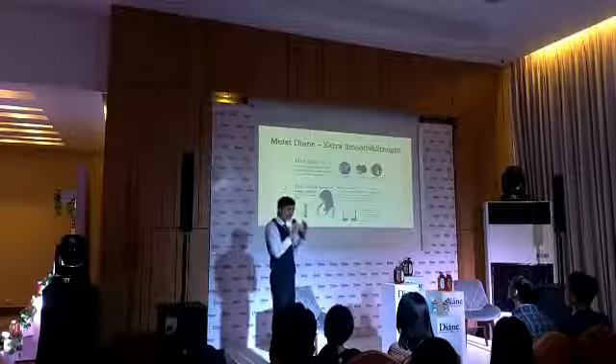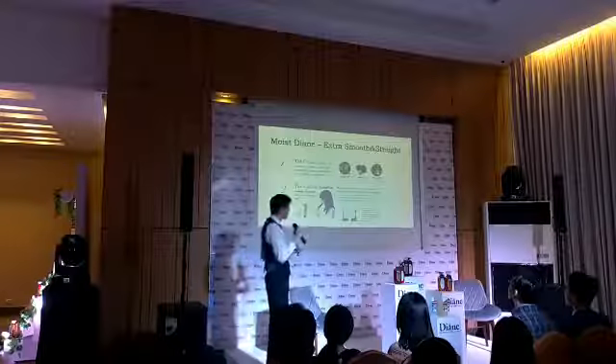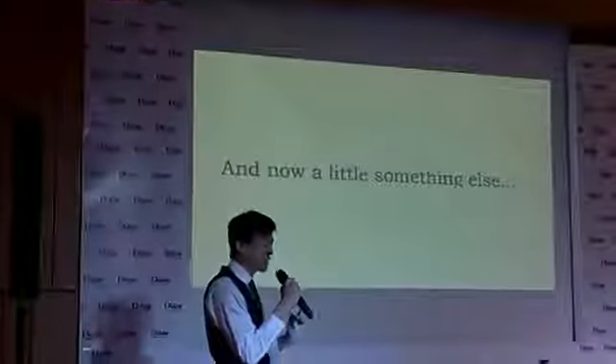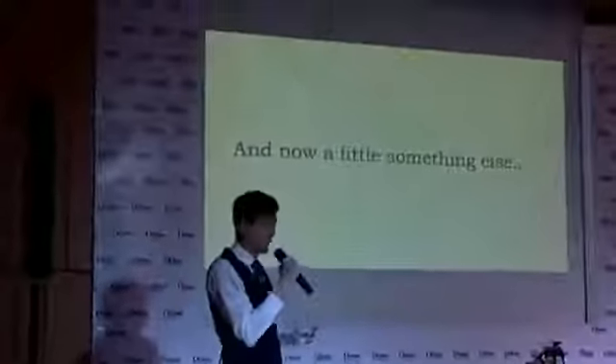I'm sure that a lot of ladies also love that. And we do have a little something else — you can play the video.